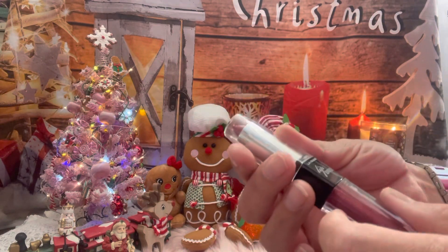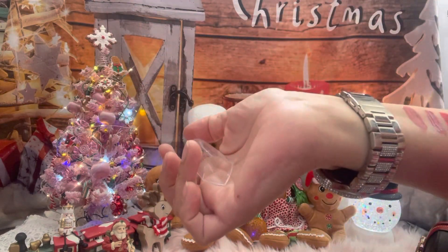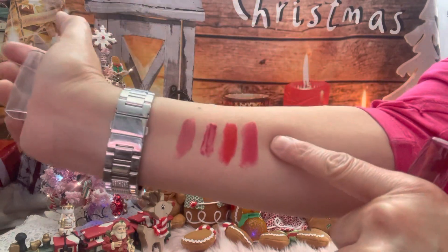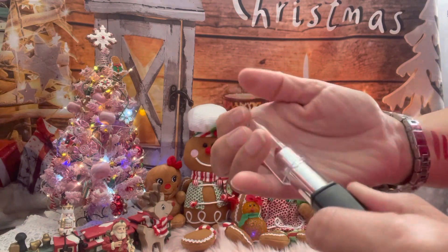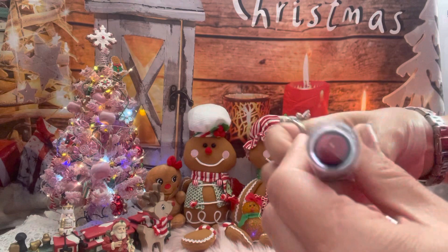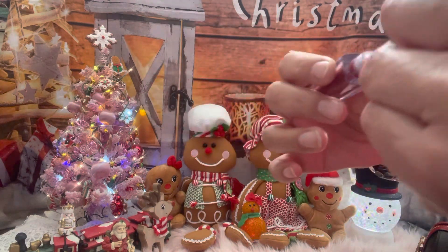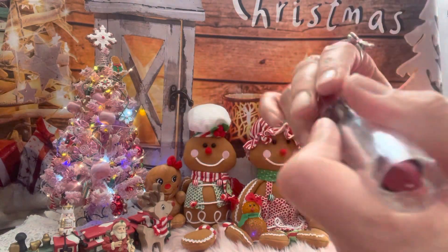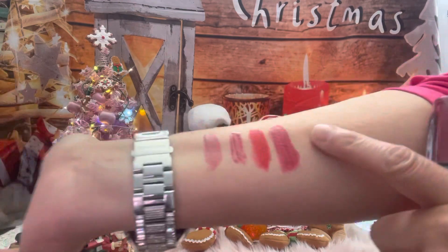You remember these from Dollar Tree — the lip duo! They're really pretty, I have a bunch. Let me swatch the red one. It's really pretty, look! And then you get the gloss on the other side — I'll swatch it on top. This is a really pretty color, it has glitters in it. It looks prettier with the gloss on top.